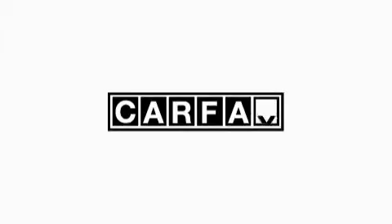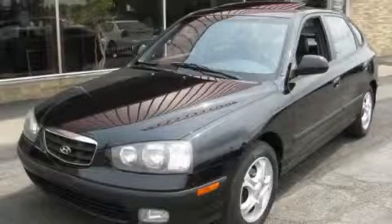This vehicle has had only one owner and it qualifies for the Carfax buyback guarantee. Stop by today and test drive this car for yourself.